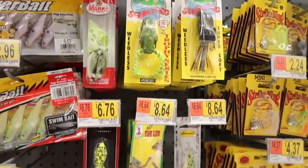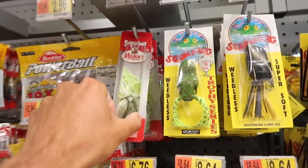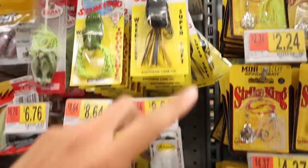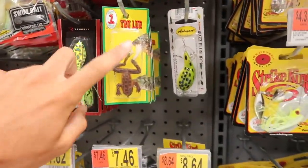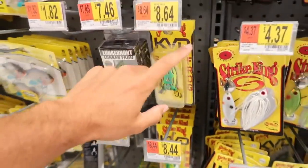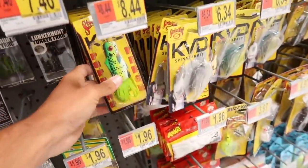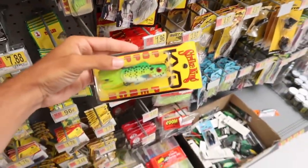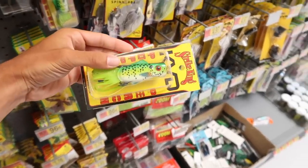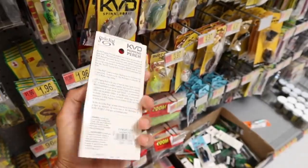Here are all the frogs in the Walmart fishing section. We got this super frog, the scum frog, and some other weird ones. I'm going to get the Lunker Hunt lunker frog. We've got the KVD sexy frog, and then we have this popping frog right here — some popping perch. That's a weird looking frog if you ask me. I'm going to consider this a frog because all in all it really is.